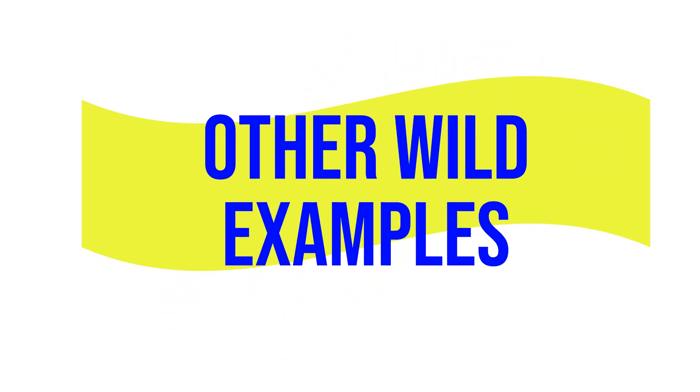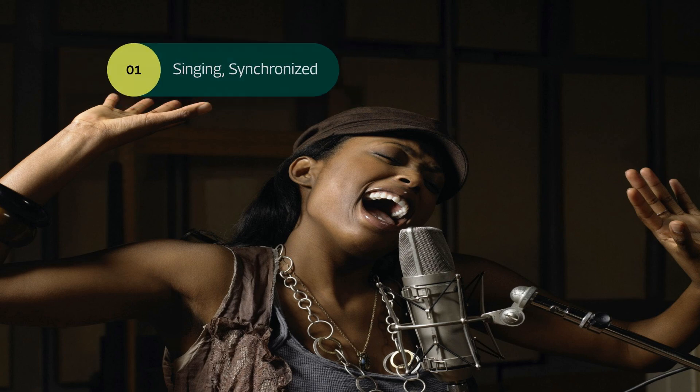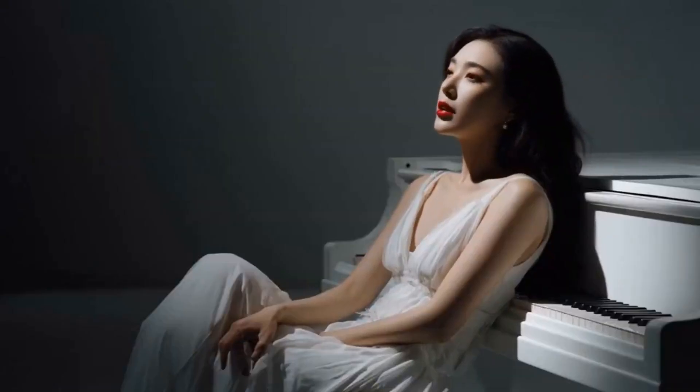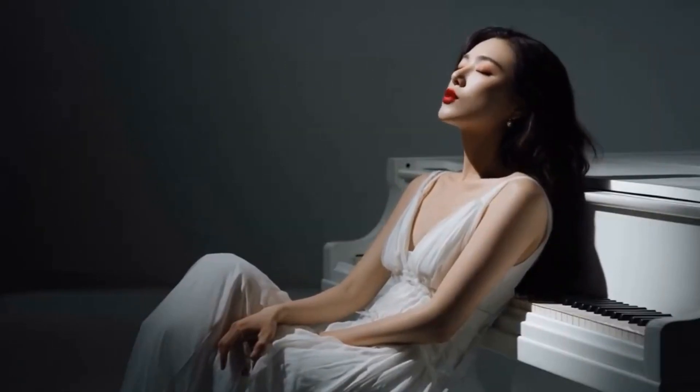Let me show you some other wild examples of videos created with HeyGen 4. Let's change something, you and me, like stars rewriting destiny. Hold my heart, don't let it go, together we can start to grow. Love is more than just a word, it's every truth we've ever heard.